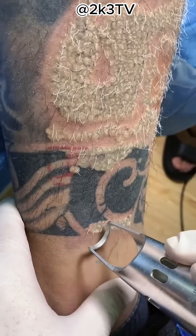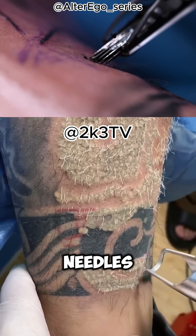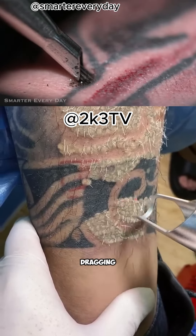Ever pondered how lasers work their magic to erase tattoos? When you're getting inked, a bunch of needles are jabbing your skin, dragging both large and small bits of ink from the top layer of your skin down to the deeper one. Your body's defense system, the white blood cells, spots these alien bits immediately and tries to boot them out of your body. But most ink bits are just too chunky to move.